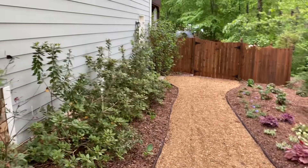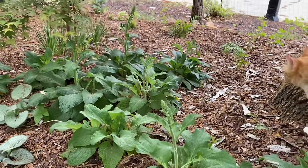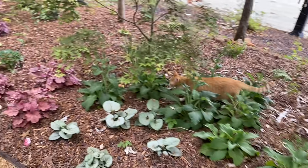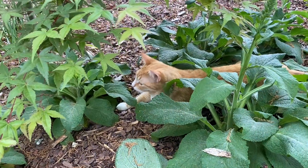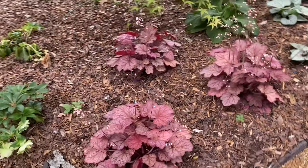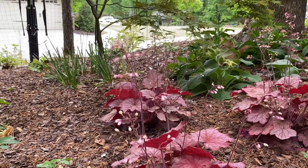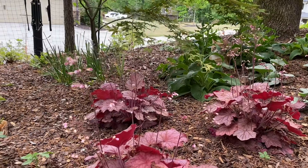These are azaleas here. I've got daphne and heucheras and foxgloves — I'm so excited, the foxgloves are blooming! The stalks are starting to come up; I didn't know if they were going to bloom this year or not. Look how pretty the heucheras are — these are called Georgia Peach, so perfect for where I live because I'm in Georgia. Everything is doing very well.